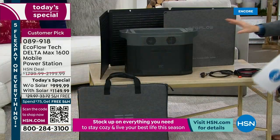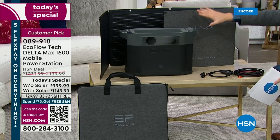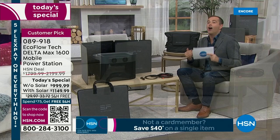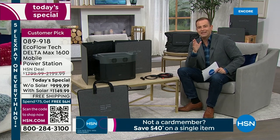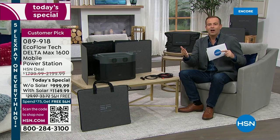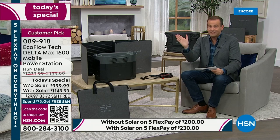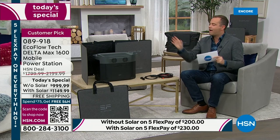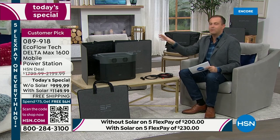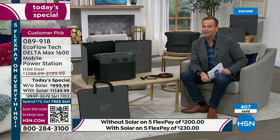EcoFlow makes a lot of different models and this is one of their most powerful. The bundle with solar would normally be over $2,199; today it's under $1,150. That trend has continued — everybody seems to be buying the solar bundle because it's only $150 extra. The solar bundle is obviously going to sell out very quickly. The other offer without solar is still fantastic at under $1,000, but the story of free, infinite, rechargeable power makes a lot of sense. We're over 400 sold already, which is remarkable.